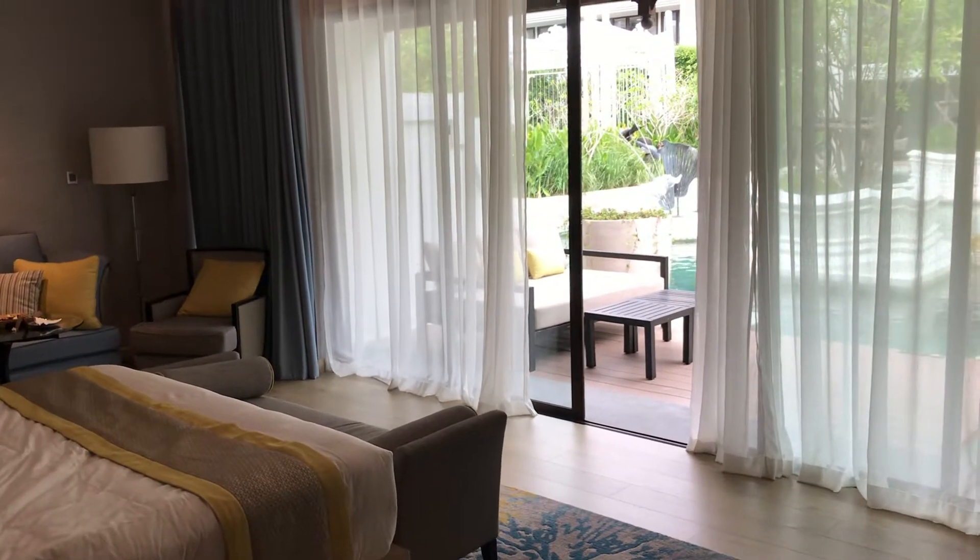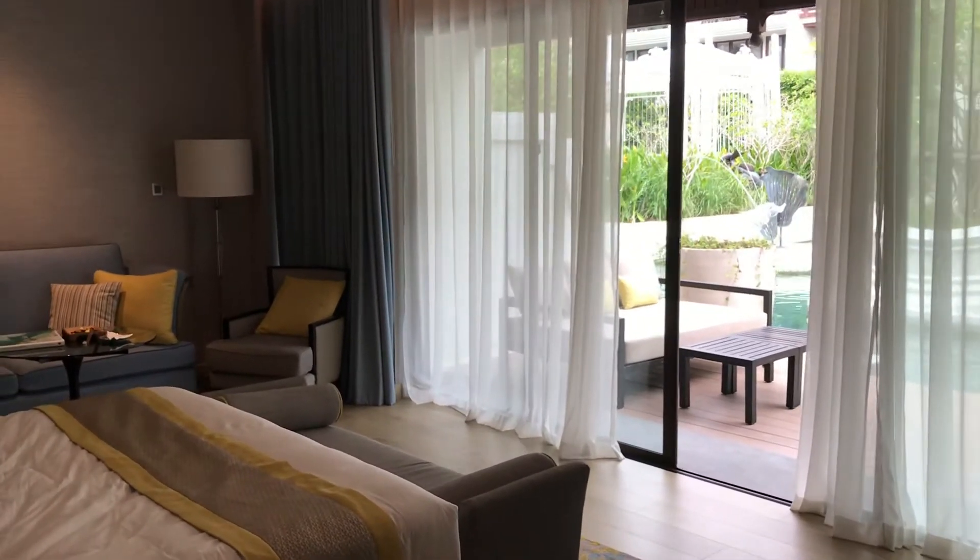Hello, welcome to the Intercontinental Phuket Resort, right here in Kamala Beach, Phuket, Thailand.